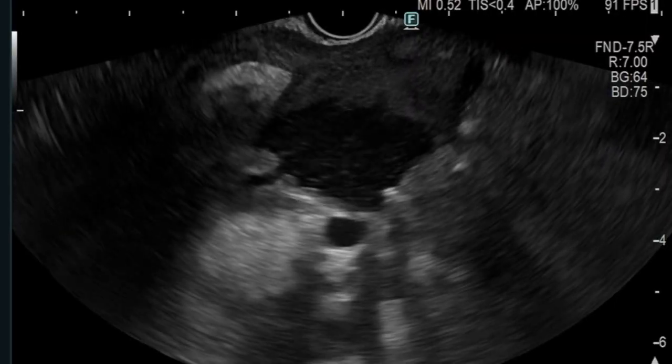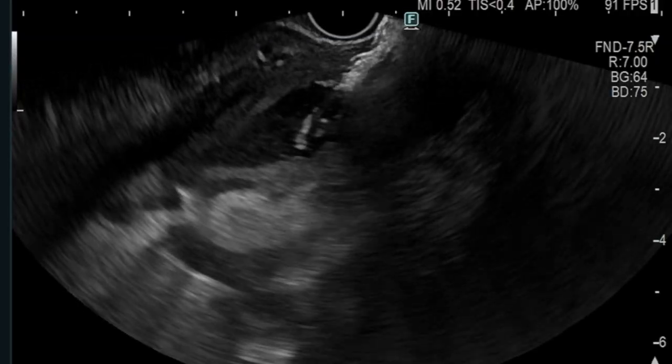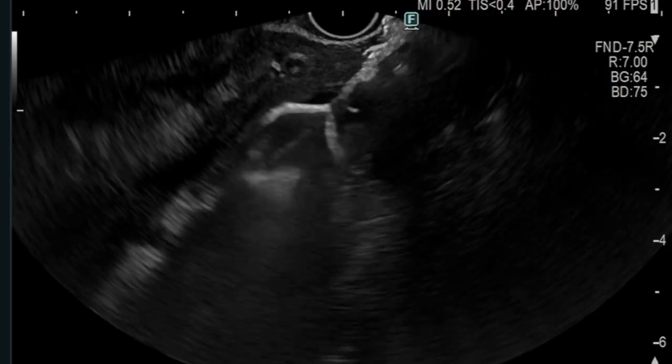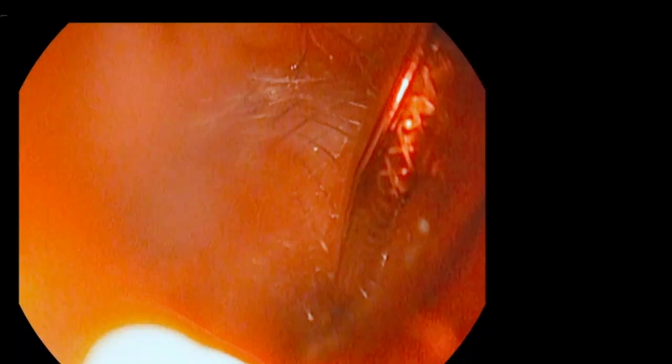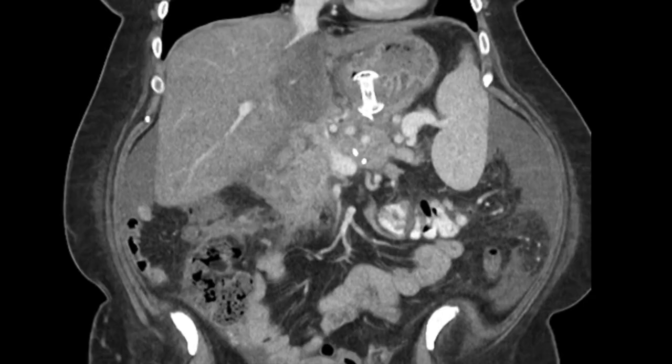The unified collection was then amenable for drainage using a 20-millimetre diameter axiostent lumen-apposing metal stent. Culture from the fluid collection was positive for Citrobacter youngae, which was susceptible to amikacin and ertapenem. Following drainage, the low-grade fevers resolved and a CT of the abdomen revealed resolution of the necrotic collections.